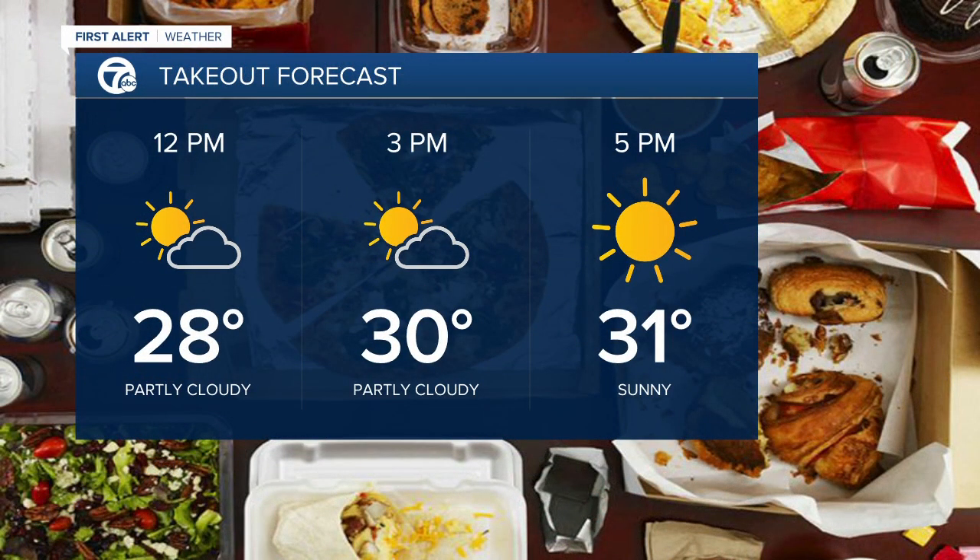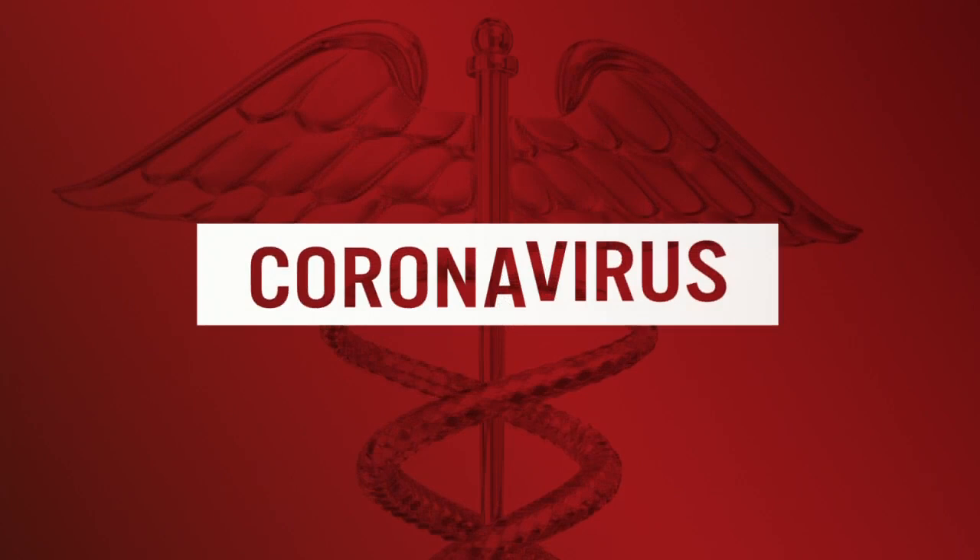Here's your takeout forecast for today: temperatures will be in the upper 20s around lunchtime with partly cloudy skies, sunshine this afternoon, temperatures near 30 degrees later today. Not a bad day — have the sunglasses and the jacket handy today and tomorrow. We'll talk about that very active weather pattern for Friday and the weekend coming up in just a few. Thank you, Aaron.